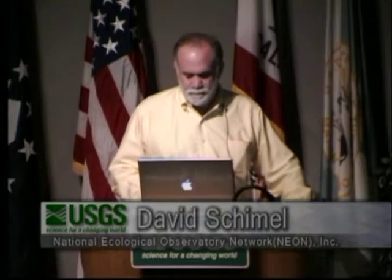The overall infrastructure is designed around high availability and no data loss. The system is all about collecting data, and the architecture is designed to really reduce the probability of data loss to the absolute lowest possible level. It's also designed for 30-year sustainability — we don't want to rely on a faculty member's research program to continue software updates for the next three decades. This led us largely to a commercial off-the-shelf or open source set of solutions, to capitalize on commercial and federal investments for long-term sustainability. It's a very industrial model.